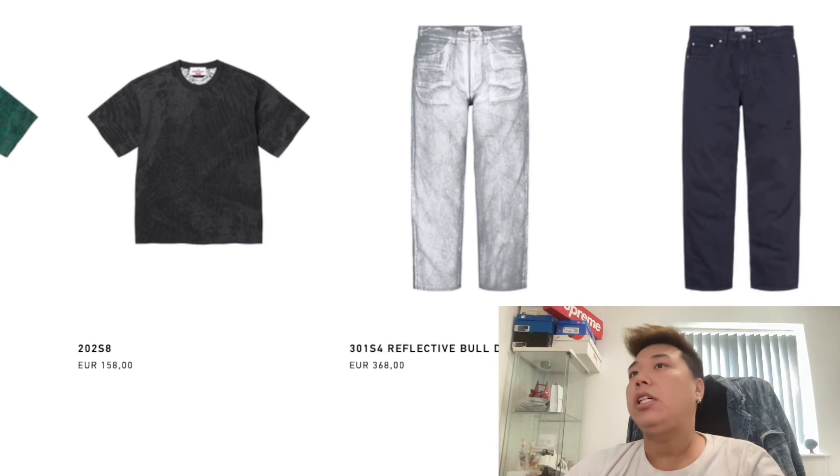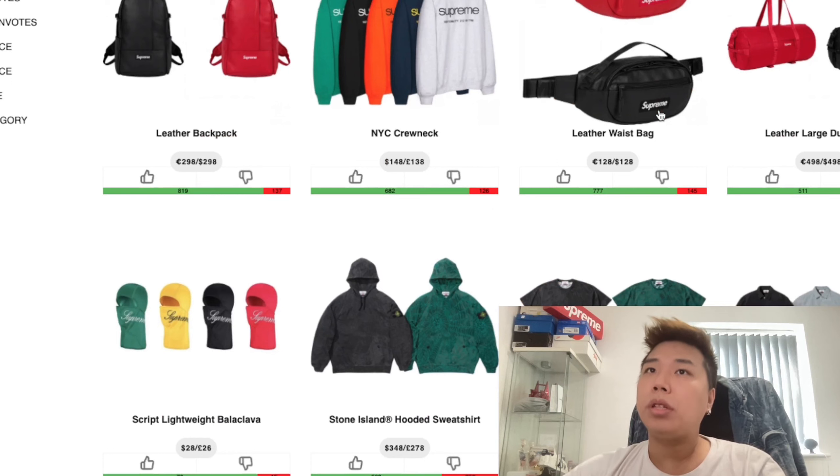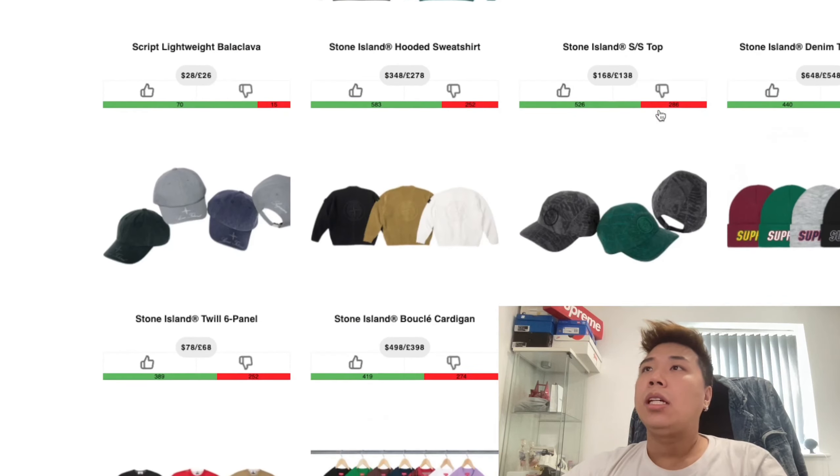We also have the long sleeve at 178 euro and the two-pattern t-shirt at 158 euro — really cool but expensive. Then there are the jeans, the trackies, a couple of camo caps, and a reflective camo cap as well.